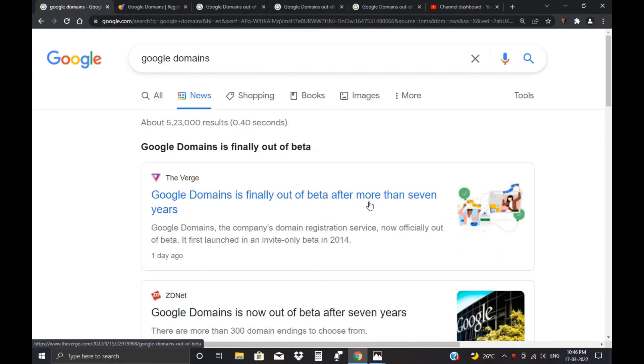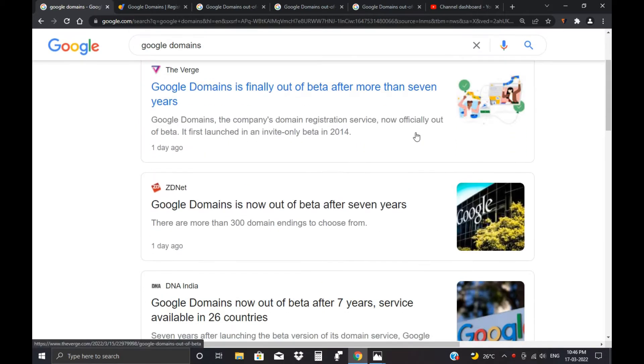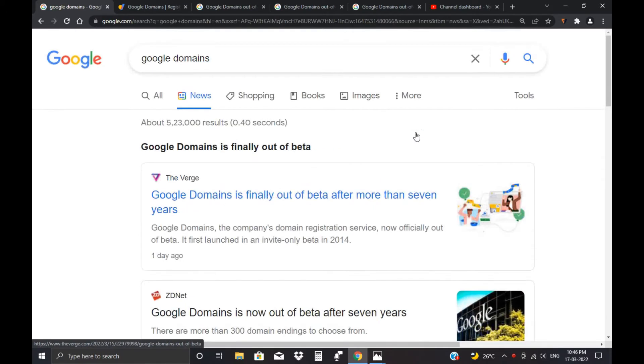Hello everyone. Doodle Domain is now out of beta. Doodle had been running their domain service in beta for a few years, and now Doodle Domains is officially out of beta. They reached a large number of customers, which led them to exit the beta program.